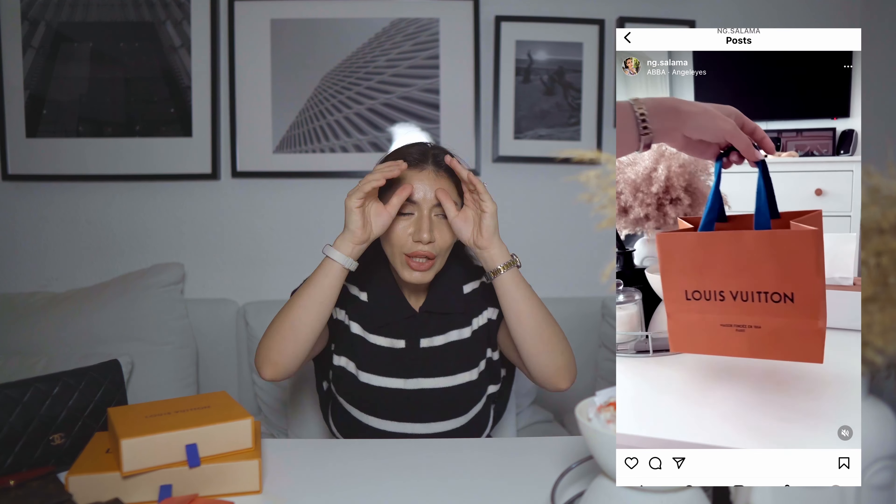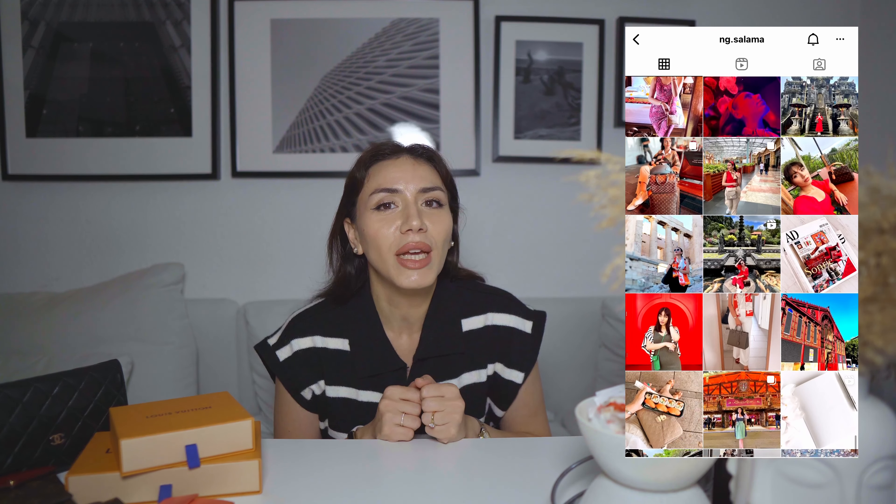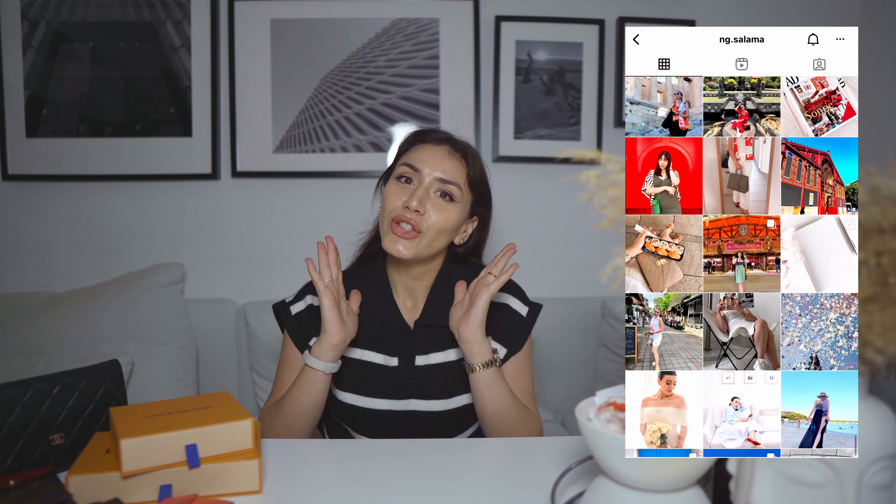I was sharing my SLG collection on Instagram a while ago, updating you with my newest wallet from Louis Vuitton, and someone in the comment section said they would love to see my full SLG collection. So here we are — that's why I'm sharing my SLG collection today. If you're not following me on Instagram, you're missing daily updates on my life, so I suggest you go follow me over there.